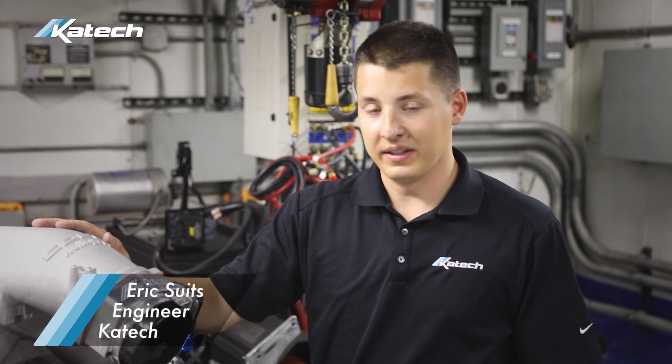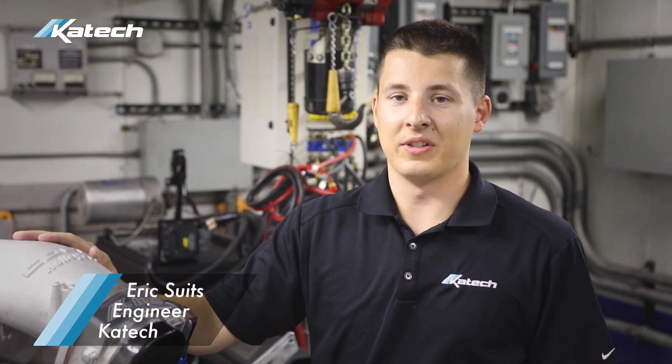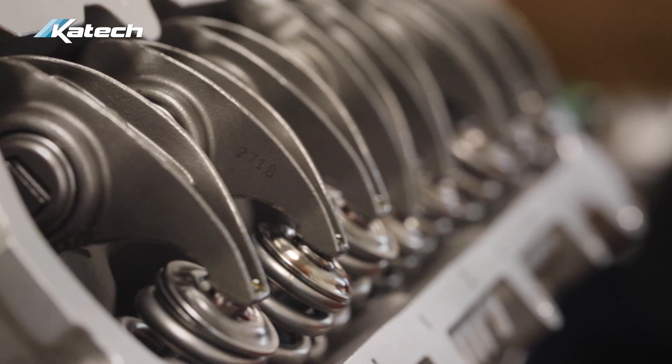After the heads are modified, we needed a camshaft and lifter system to go along with it — a little bit more duration with a lot more lift. These heads are capable of 0.700 lift on a factory rocker, and even more with a Jesel or roller tip rocker.